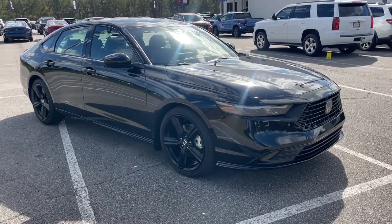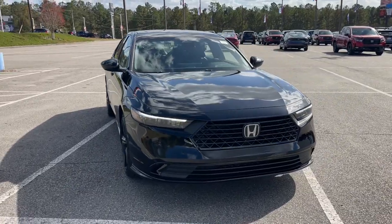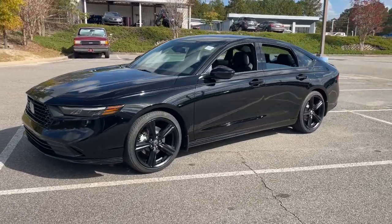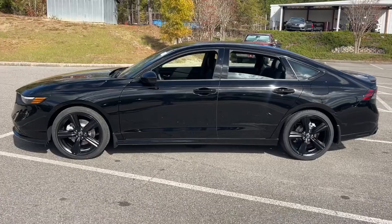Get into the 2025 Honda Accord Hybrid. See for yourself how comfortable, spacious, and stylish a hybrid sedan can be. This Accord Hybrid combines everything you're looking for in a mid-sized sedan with the smooth, intelligent efficiency of a hybrid.